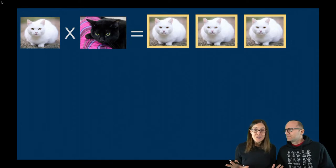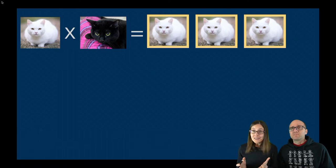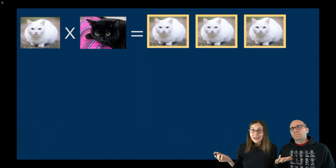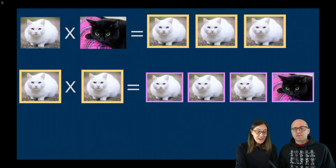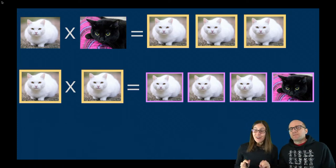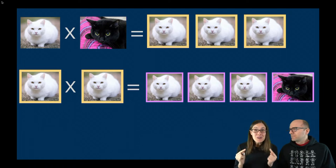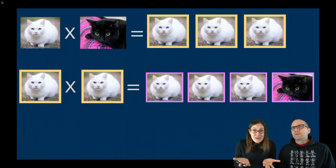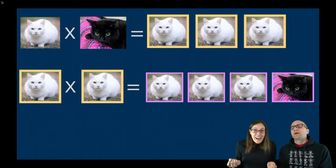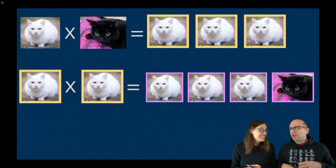Think about what this would look like with cats. If you mix a black cat and a white cat and all the kittens are white, you'd think the black trait is gone. But if you take two of those white cats and cross them, all of a sudden a black cat shows up again. This happened with all the traits Mendel studied — a three-to-one ratio every time. The black cat or white flowers skipped a generation. How is that happening in such a consistent mathematical way?